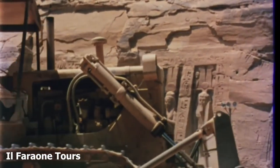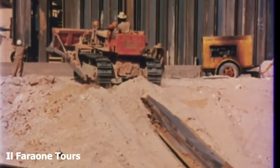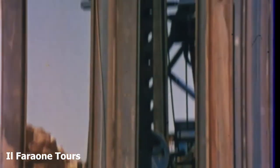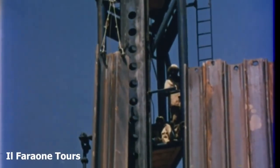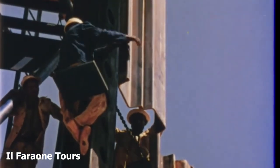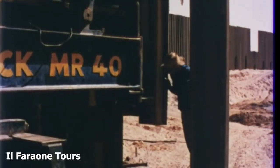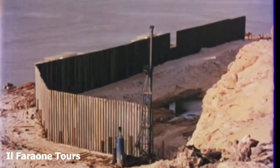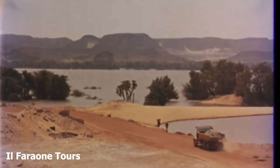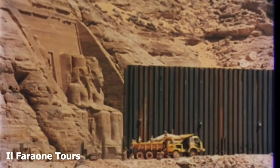Yet there is no time to lose. Even before living quarters can be set up for the crews, work has to start on the construction of the cofferdam. First of all, a steel piling wall is erected. The crest of the cofferdam must be 80 feet above the riverbed. In the beginning of November 1964, a critical stage was reached in the race against time and water. Because of heavy rain in Ethiopia, the river rose to a level about six and a half feet below the crest of the dam. Work was already in full swing on either side of the cofferdam.